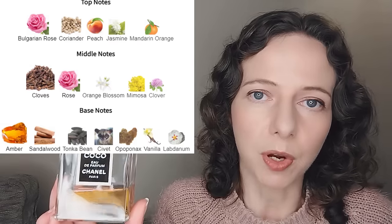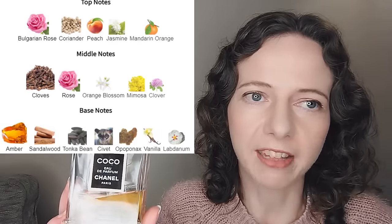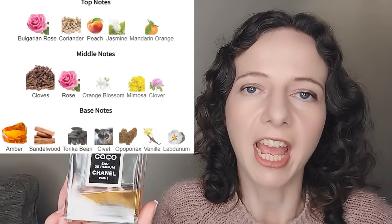Coco is cloves, ylang-ylang, and rose. As it settles down the cloves and ylang-ylang die back and you get more jasmine coming through in the dry down. It has a very vintage feel — it makes me think of the 80s and some childhood memory of a relative who wore it. I've really enjoyed wearing this one to work a few times. I just bought a tester.